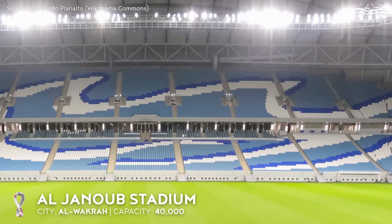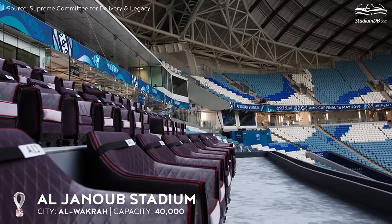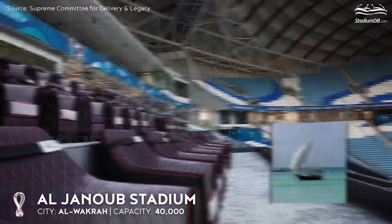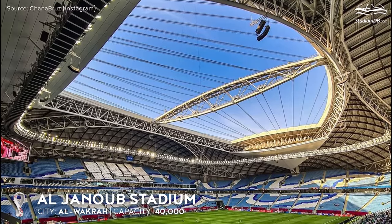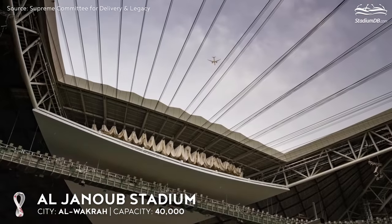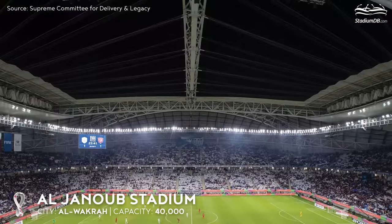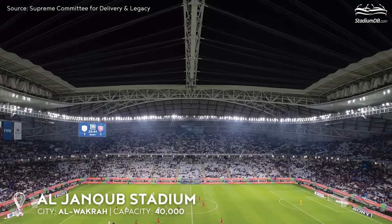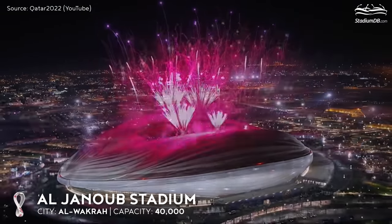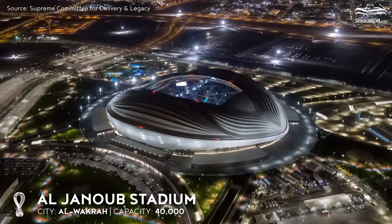For centuries, the people of Al-Wakra have been dedicated to both fish and pearl catching, using traditional Dao sailing boats characteristic of the region. The stadium is one of only two venues at the World Cup to be equipped with a retractable roof. The folded membrane is hidden in two places, under the fixed canopy above the stands behind the goals, from where it extends towards the main beam suspended over the centre of the pitch. The Maritime Stadium will host six group stage matches and the round of 16.